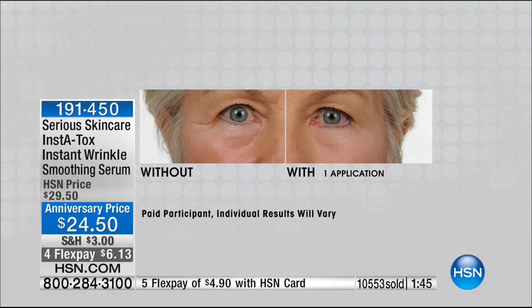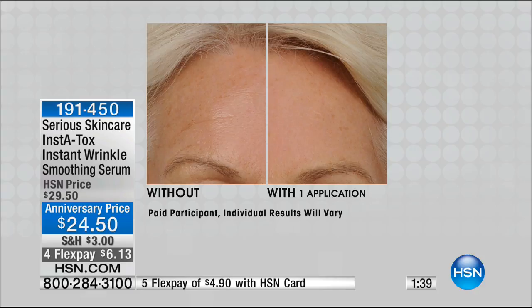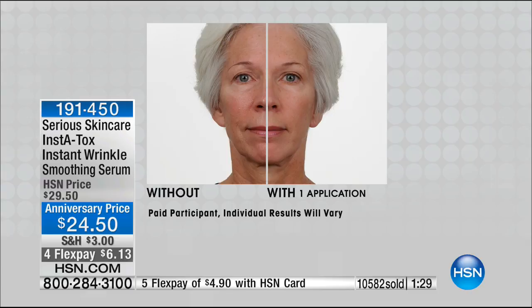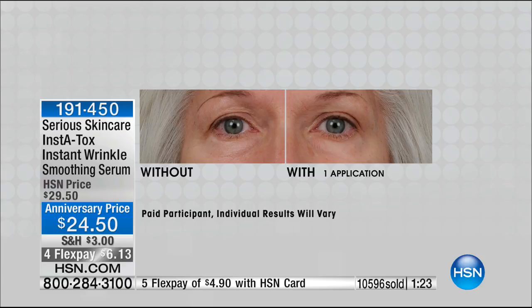Look at these before and afters. Is it your forehead, the nose-to-mouth lines, the down lines around the mouth area, the sides of the cheeks, maybe it's the pores on your upper cheeks or your chin? It doesn't matter what it is — none of it stands a chance when Instatox is around.